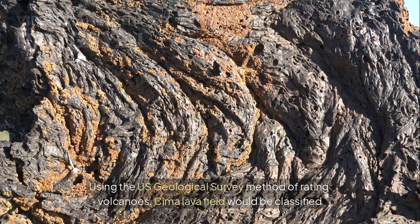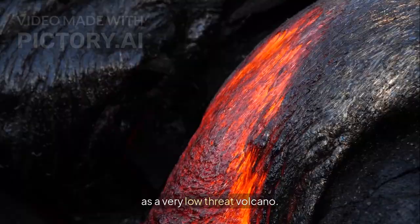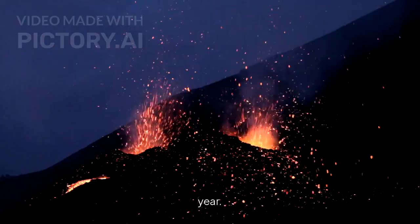Using the U.S. Geological Survey method of rating volcanoes, Chima Lava Field would be classified as a very low-threat volcano. Overall, the odds of the Chima Lava Field producing another eruption are about 1 in 12,500 each year.